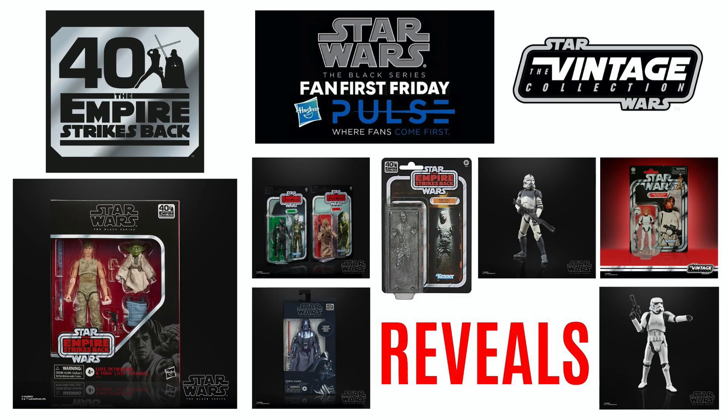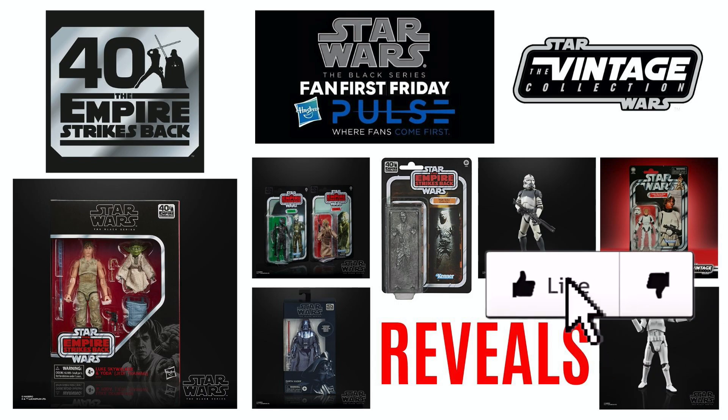Due to the current situation it seems Hasbro will be revealing new products this way in the near future, so be sure to subscribe for more videos like this and drop a like to let me know you've enjoyed it.